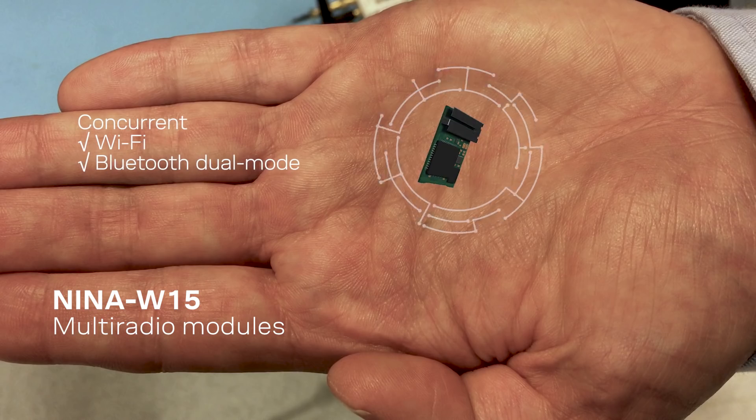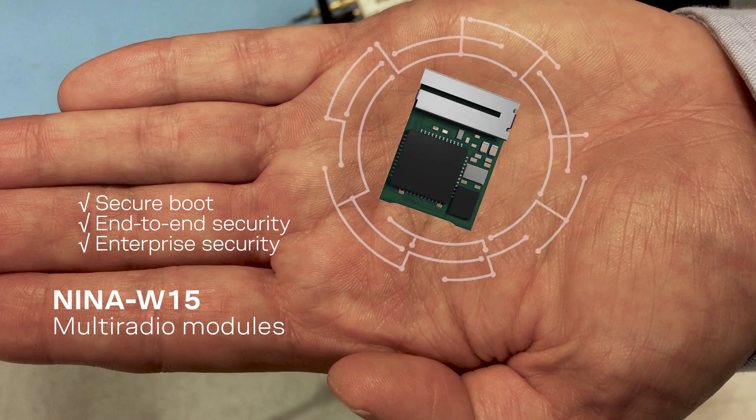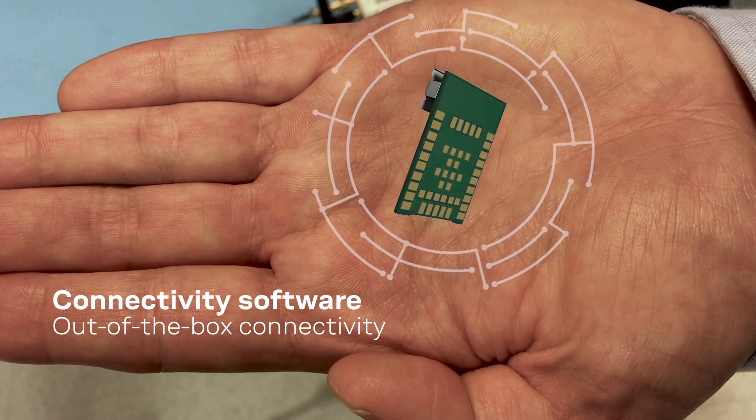We are supporting Bluetooth, Bluetooth low energy, as well as Wi-Fi. It's boosted with a secure boot, end-to-end security, as well as enterprise security. It's loaded with the Hublot connectivity software that makes it easy for our customers to develop their application on top of the module.